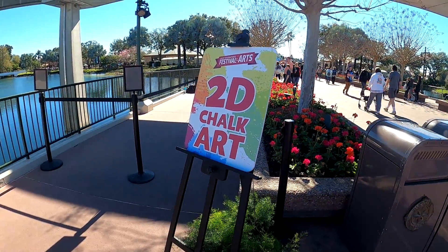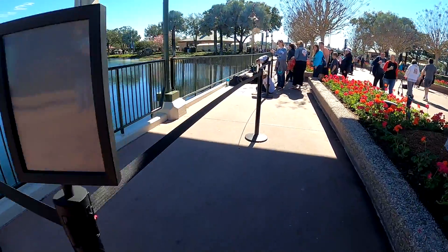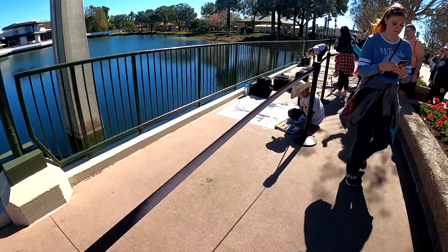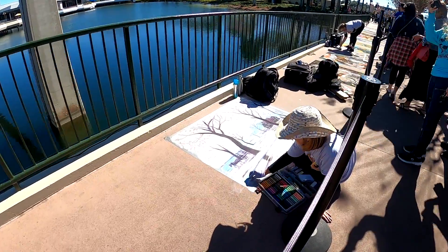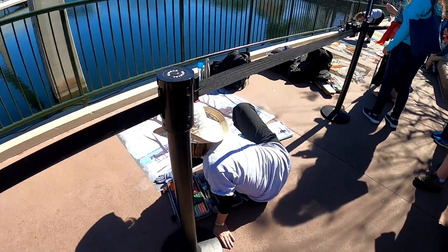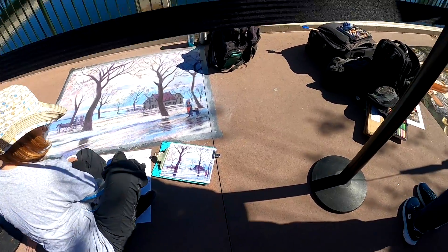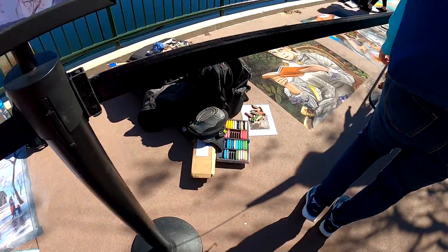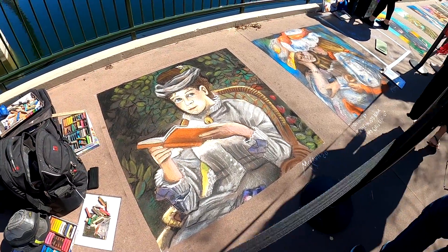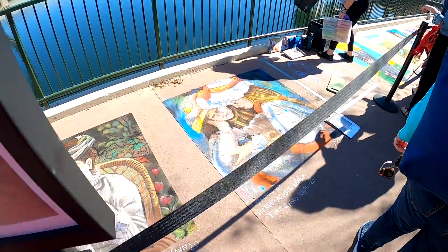This is some of the cool 2D chalk artwork that they do here. And there's a festival announcement: welcome to the Epcot International Festival of the Arts. Thank you for joining us for this performance by Victor Espinola. For other offerings at the Epcot International Festival of the Arts, enjoy the best of your day.